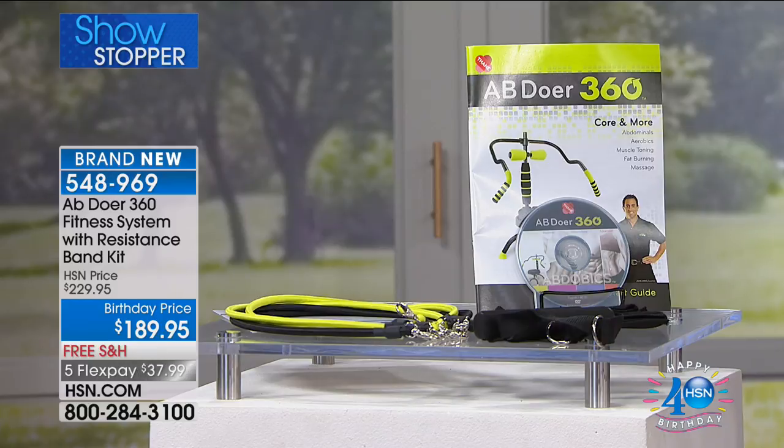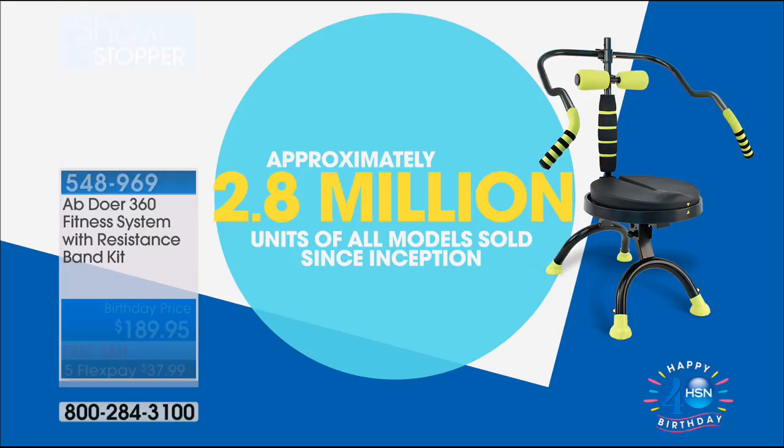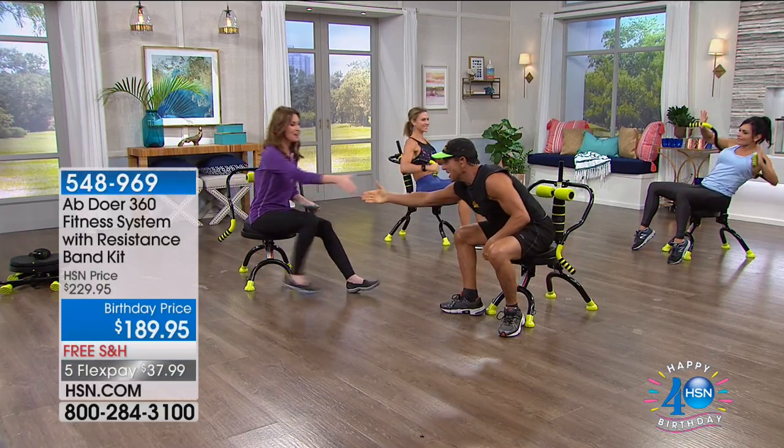Over 2.8 million Abdoers have been sold, even here at HSN. Today we've got a $40 off price, and if you want to save an additional $40, you can apply for an HSN card — that'll make this only $149 for your full body workout. We'll ship it to you for free and you've got 30 days to try it out. It's only $37. But look who's here — John Abdo himself, the creator of the Abdoer.